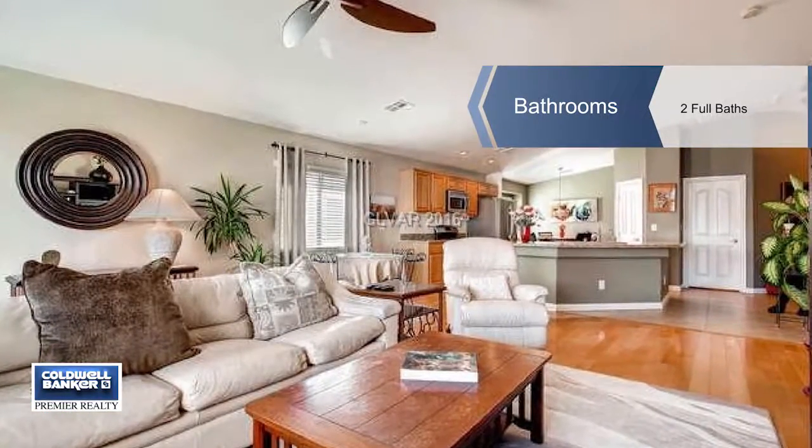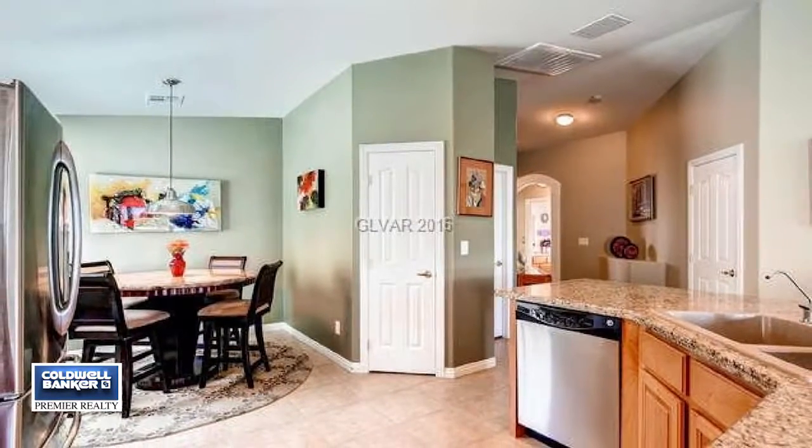The open, four bedroom, two bath floor plan has a great feel. This home features a two car garage as well.